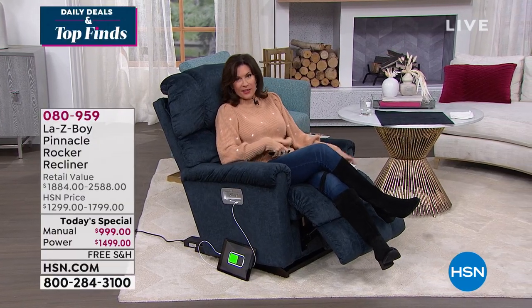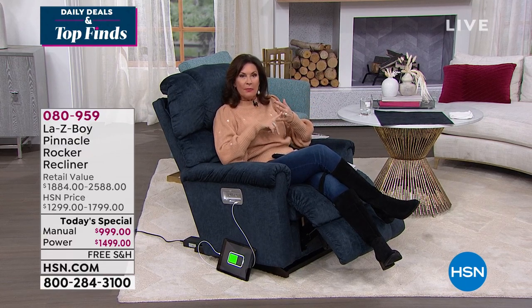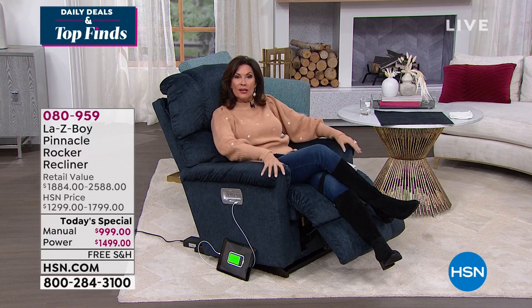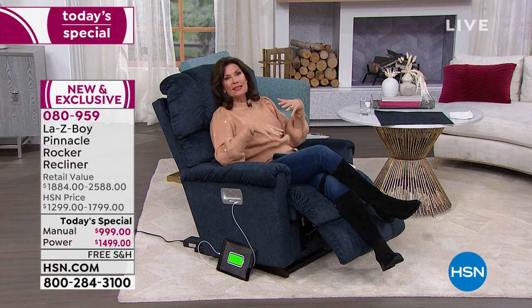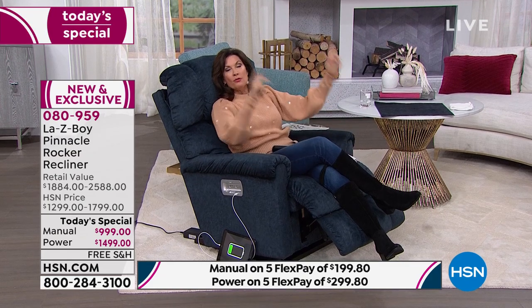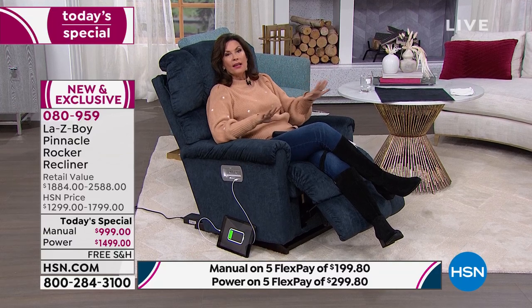Leave it to the company that invented the recliner to bring us something truly new — something we have never been able to bring you before. This is our top seller when it comes to Lazy Boy. This is the pinnacle, the one that everyone wants, their top of the line. What they have now done for us here at HSN is the pinnacle now comes with Tempur-Pedic inside it. You're getting an incredible experience every time you sink into the chair — memory foam from the tips of your toes all the way up to the top of your head, and comfort unlike you have ever experienced.